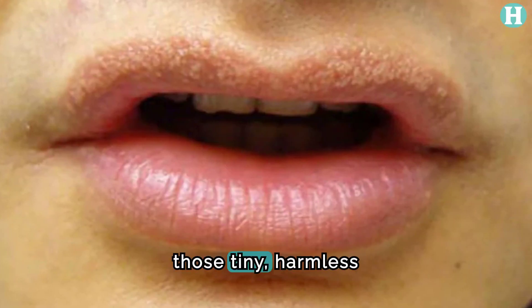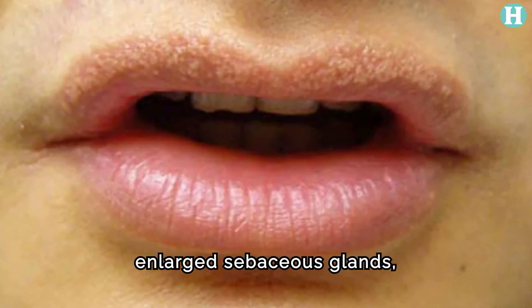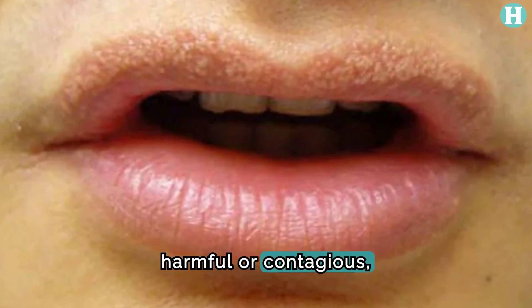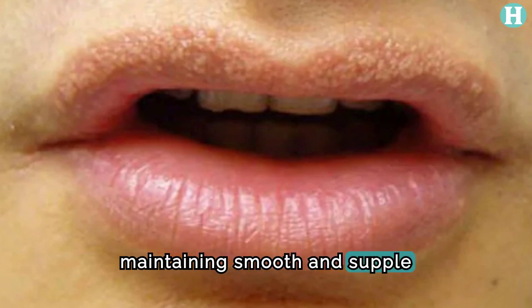Fordyce spots — those tiny, harmless bumps that appear on the lips due to enlarged sebaceous glands — can be pretty bothersome. While they aren't harmful or contagious,